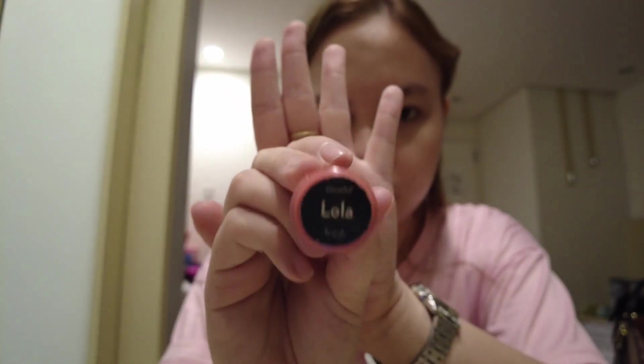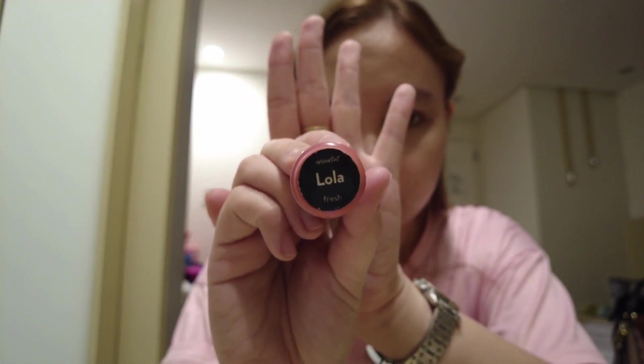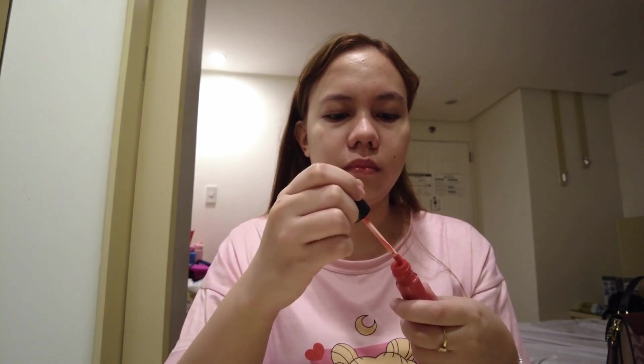If you use sunscreen, don't forget to put some on your neck too. For the cheeks, I'm using this Colorette Color Tint in Lola. It's pink and it's a fresh variant so it's easy to blend. I like doing a simple blush so it will look more natural.